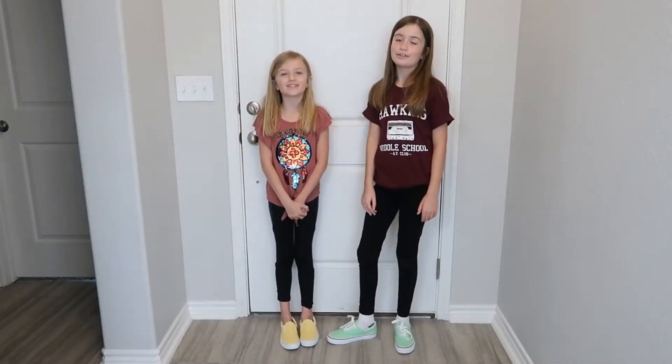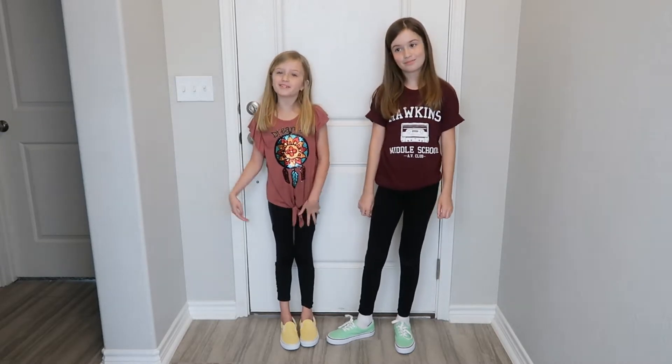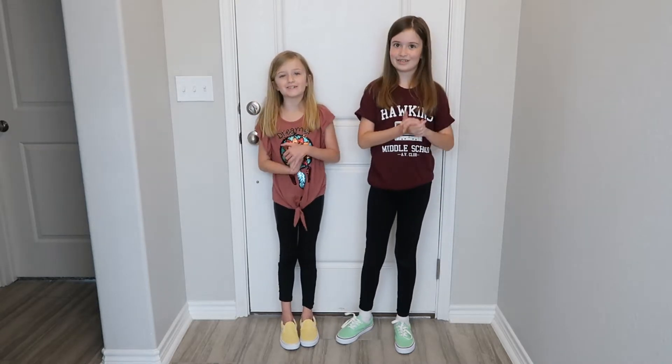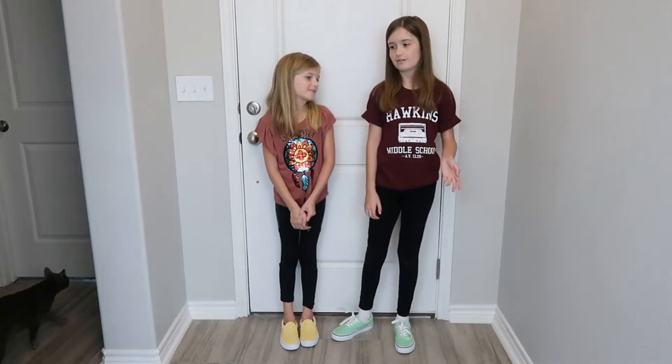Hey guys, welcome back to another video on Adrienne and Riley. Today we are going to be showing you all our back to school clothes, backpacks, and shoes. We're also going to be showing our pencil pouches and lunchboxes.